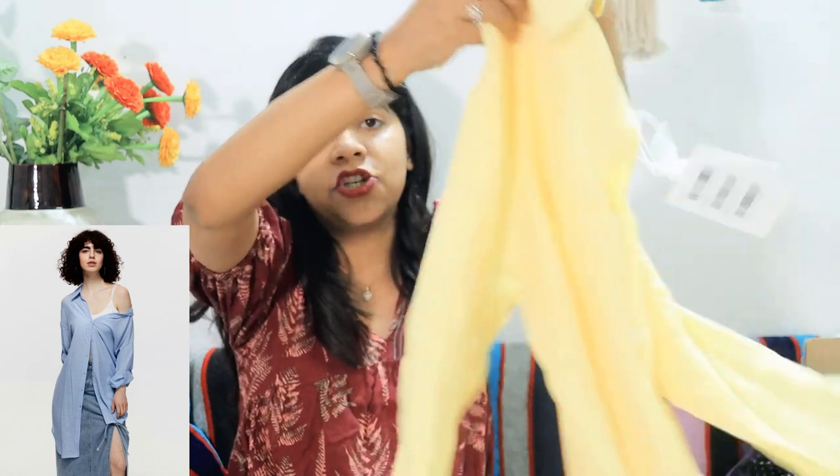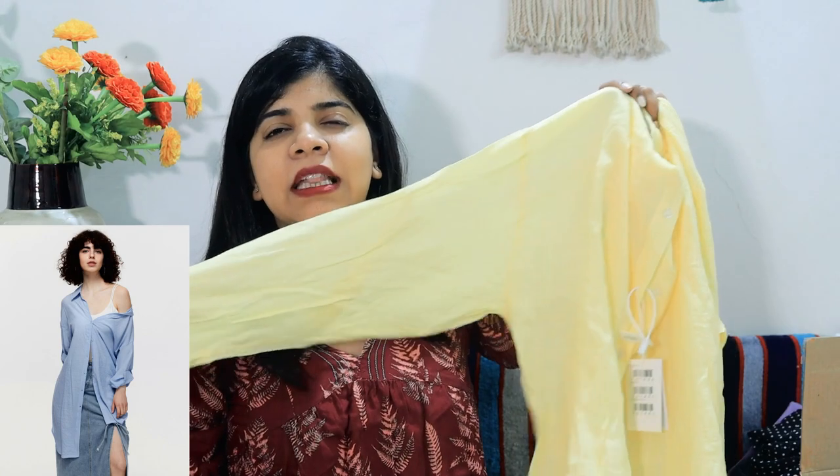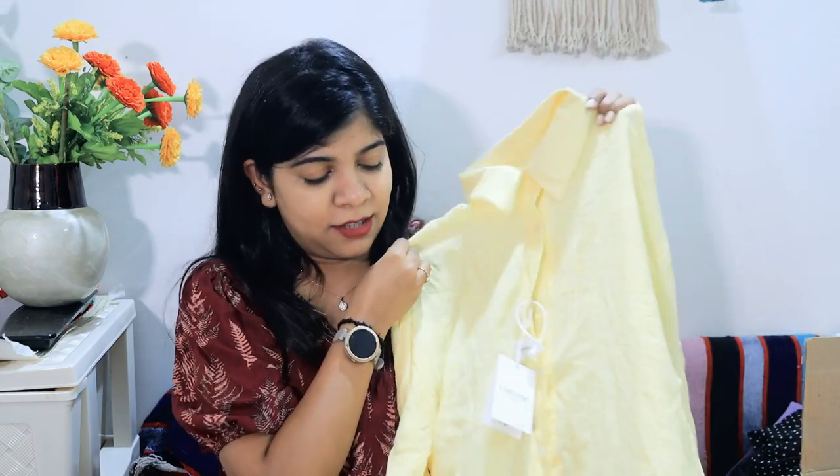Next is this linen and chiffon mixed material shirt. It is a long shirt and very soft — a perfect material for summer. You can wear a crop top underneath and layer this shirt over it. It will definitely look very beautiful in summer and you can wear it in different ways with normal jeans.